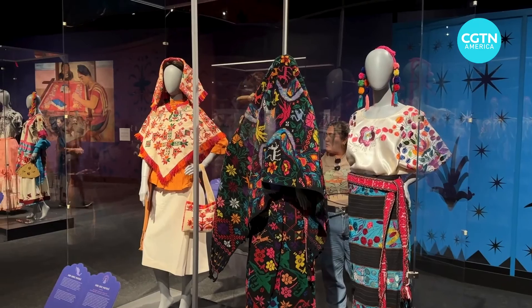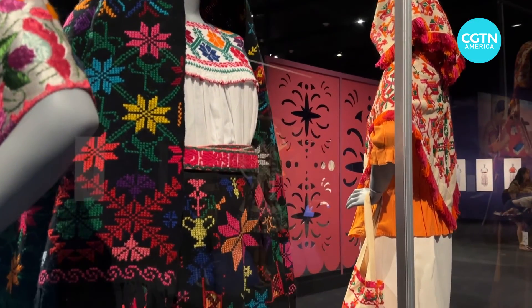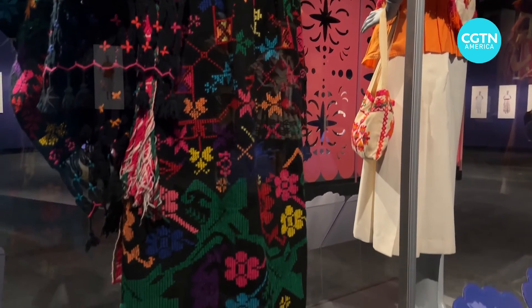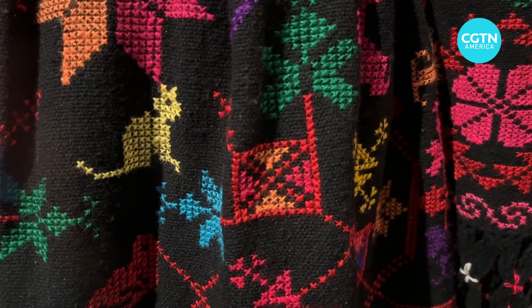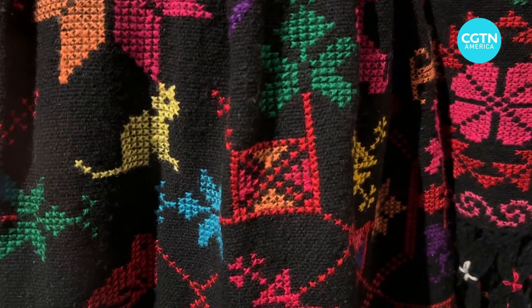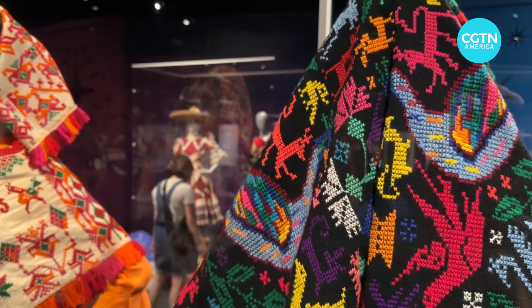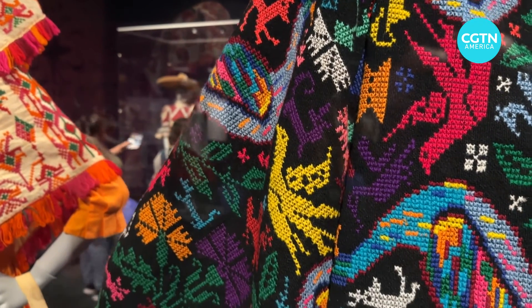This dress is from Puebla, and you can see that it is a really heavy outfit — this is a really mountainous region. But despite the chill, the colors with the flowers and all the different animals represented are just so vibrant and lively. The motifs are even more beautiful with the animals presented on the backside of the shawl.